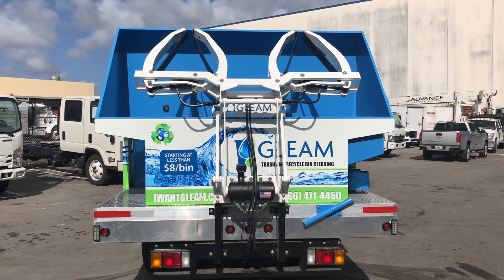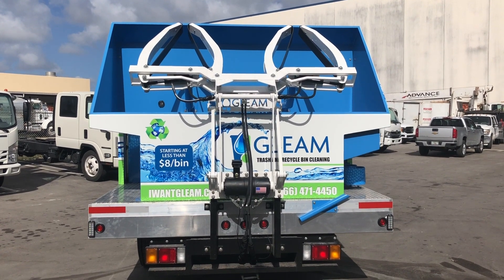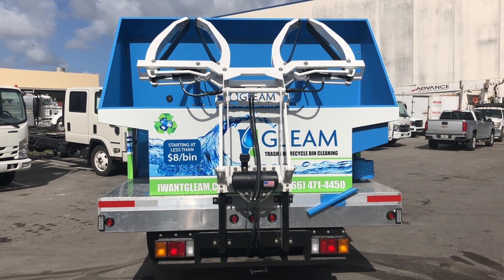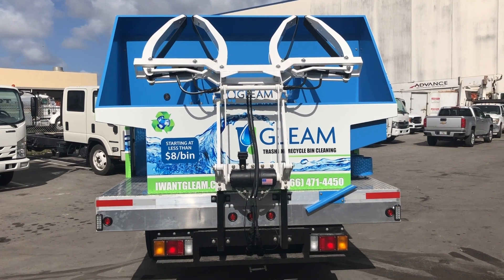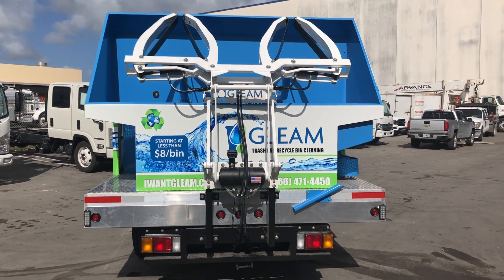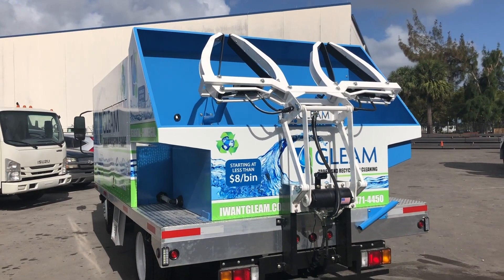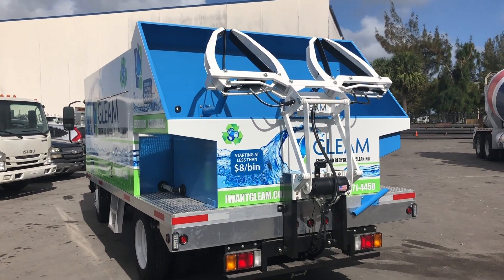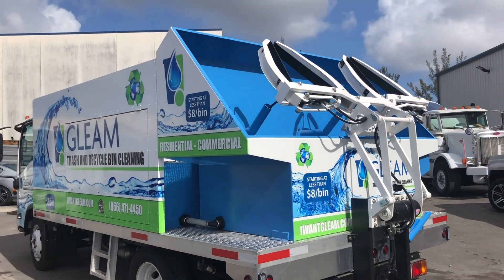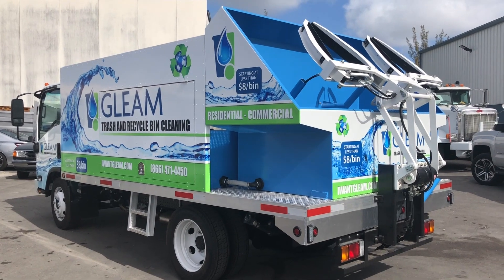We are in the process of completing yet another truck for the Gleam Corporation. Gleam is becoming the fastest growing trash bin cleaning company in the U.S. Their headquarters is in Dallas, Texas, and they have service trucks throughout the entire country. Sparkling Bins is very proud to be the exclusive manufacturer for Gleam. We built the first truck for them well over a year ago. They have a great leadership team in place, and we're happy to work very closely with them as they scale the business.